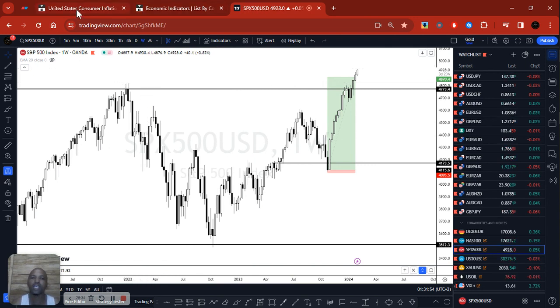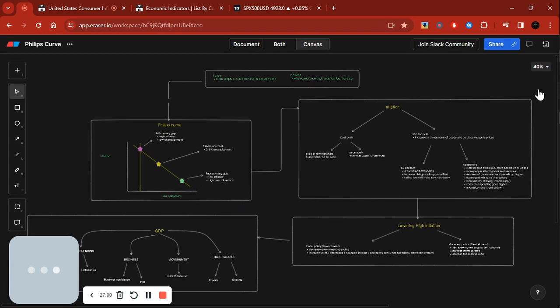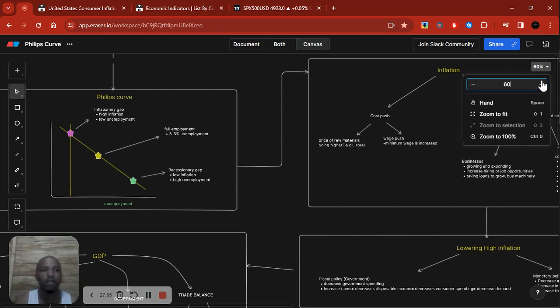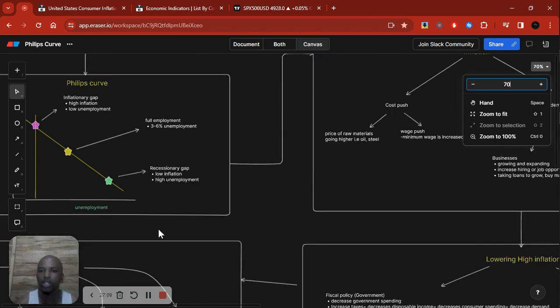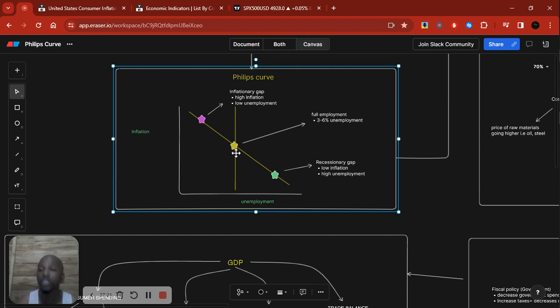Regarding the United States economy: unemployment is still low, inflation expectations are going lower now at around three percent, and the actual inflation and core PCE — the Fed's preferred measure — are also going lower. Going back to the Phillips Curve diagram, when inflation is low and unemployment hasn't increased as much as you'd expect in a recessionary gap, we are most likely around the center — the ideal scenario — which is why there's a lot of talk about a soft landing.